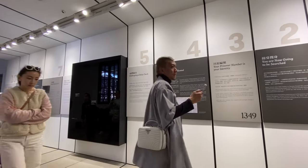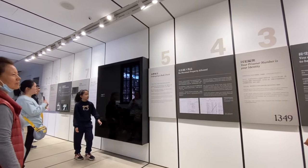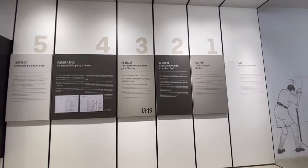We are in a prison hall exhibition, guys. This is a detour — we were not expecting this. We kind of got lost but found ourselves in another exhibition, so let's check it out.